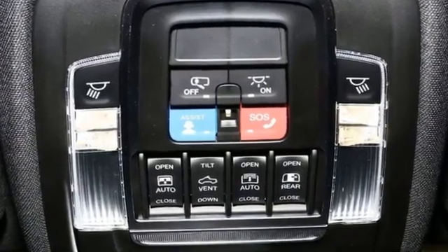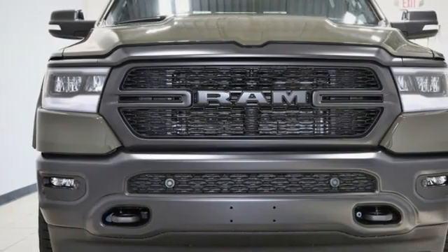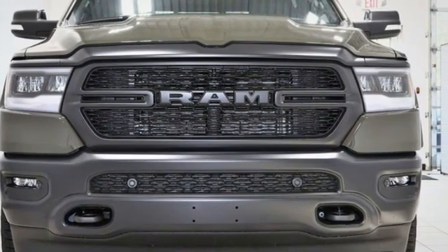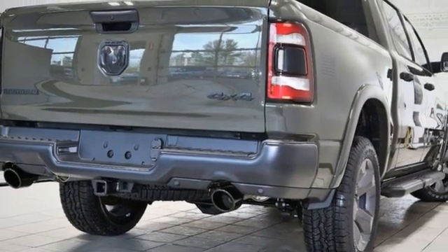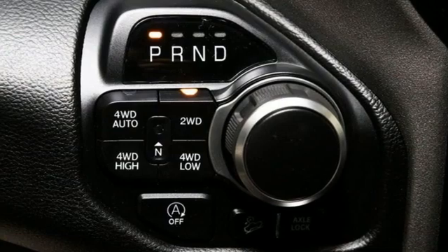V8 engine, four-wheel drive, automatic transmission, first and second row express open and close sliding and tilting sunroof, streaming audio, wi-fi hotspot, dual zone climate control.